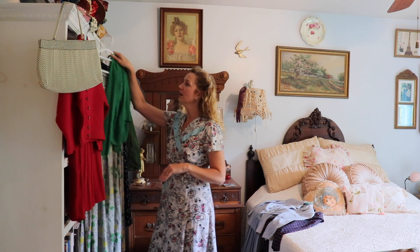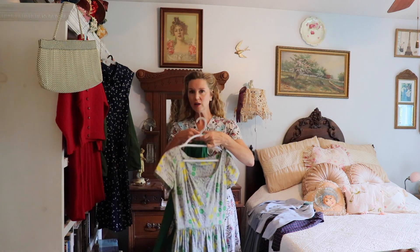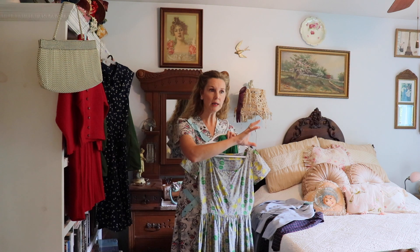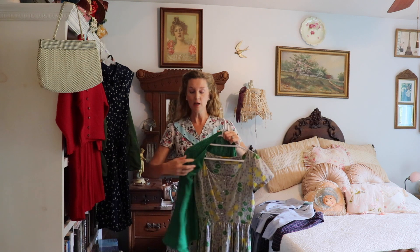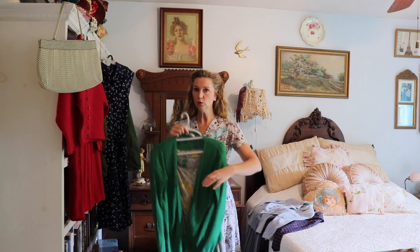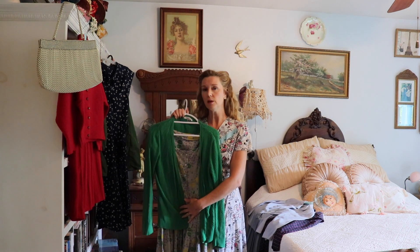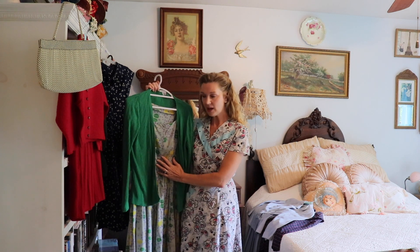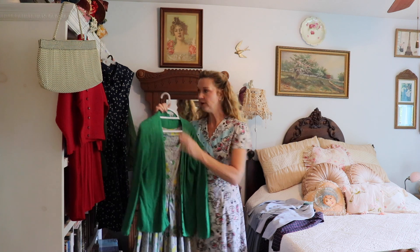A dress is the epitome of versatility — you put it on and it's done. Here is a 1950s dress. Dresses are exceedingly versatile because I start wearing these thinner dresses in very early spring, all the way through summer and into fall. Here is a thrifted sweater that I'll put over it, which takes me through the colder months. You can add tights and flats and dress it up more warmly — a lot of versatility because I can wear this across three seasons.